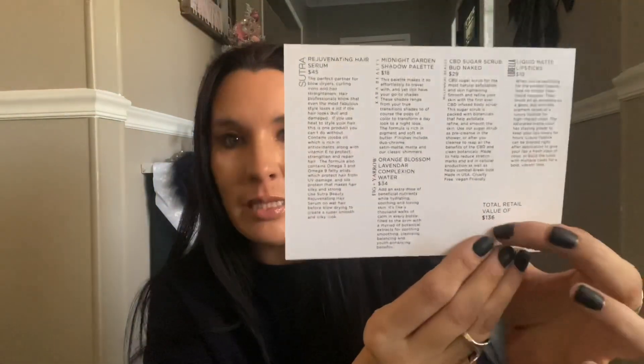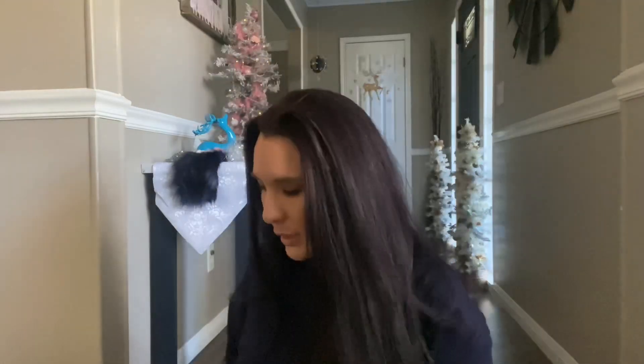The shades range from transition shades to pops of color to transform a day look to a night look. It has duochrome, satin matte, matte, and classic shimmers — that is really cool. It also says the retail value of this month's box is $136, so I do like how they did that. That is all for November's box.